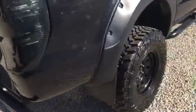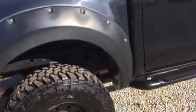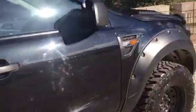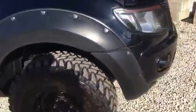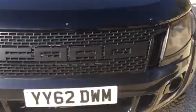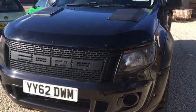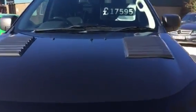This car looks mean and awesome. Big vents on the front, big chunky tyres. No back to pay on this — it's 17,500.